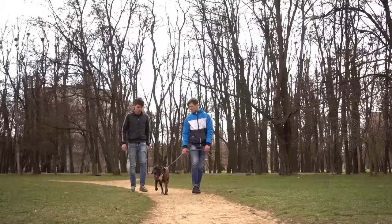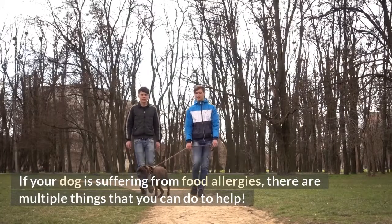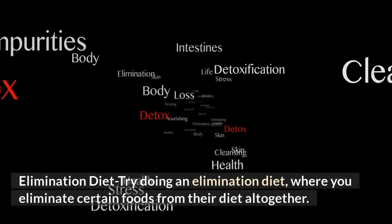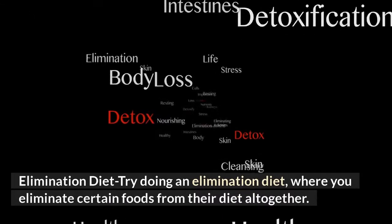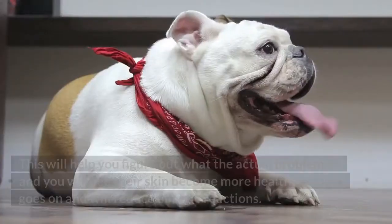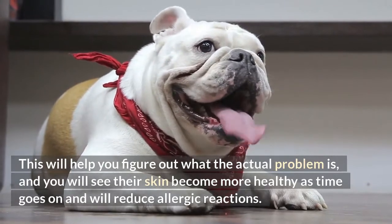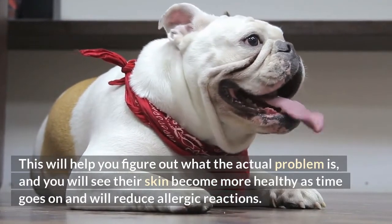How to help your dog. If your dog is suffering from food allergies, there are multiple things that you can do to help. Elimination diet: try doing an elimination diet, where you eliminate certain foods from their diet altogether. This will help you figure out what the actual problem is, and you will see their skin become more healthy as time goes on and will reduce allergic reactions.